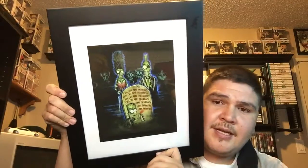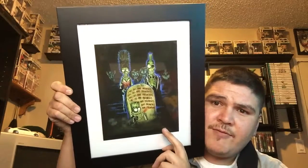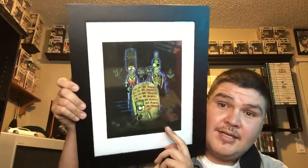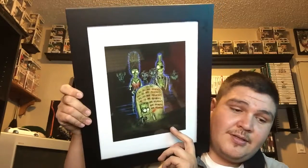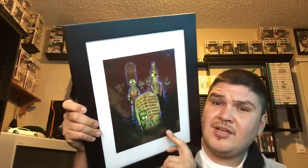Definitely hit that like button. This is another print I got in the horror block — it's a Simpsons one, but it's like from Return of the Living Dead. That's cool, so I might need a frame for that one. Hit that like button if you think this is cool, and my shirt is cool too. See you guys in the next video!